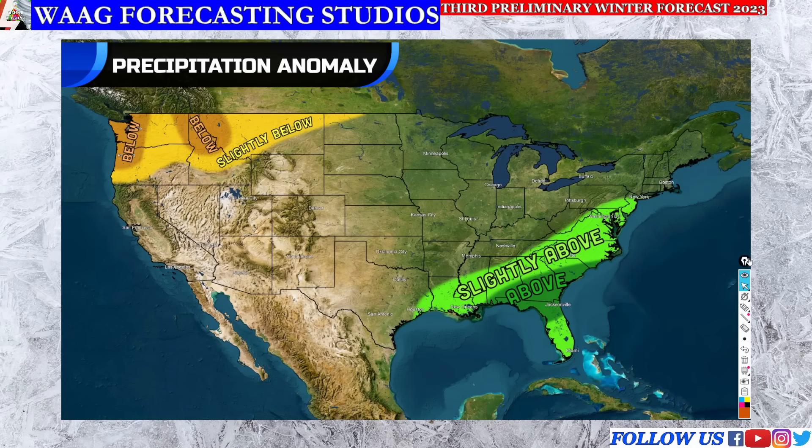Moving on to our next slide, we're looking at our precipitation anomaly forecast map. This shows the type of precipitation you can expect — whether that's going to be increased, decreased, or average. Starting down in the southeast again, we're going to be in the slightly above average region, stretching anywhere from New York City all the way down to Houston, Texas, and affecting much of Florida as well. We're not expecting a drastic change — not major flooding — but we are expecting slightly increased precipitation.